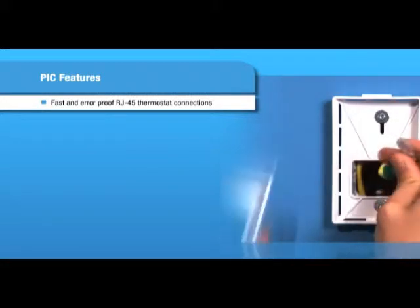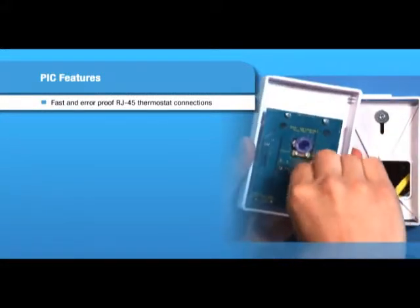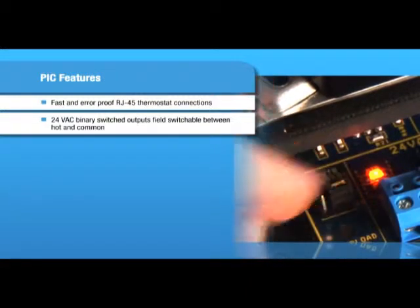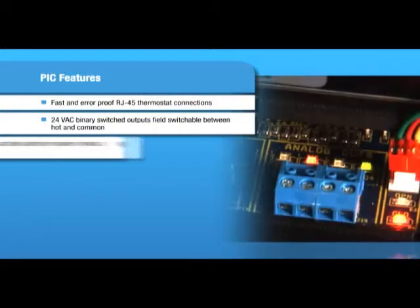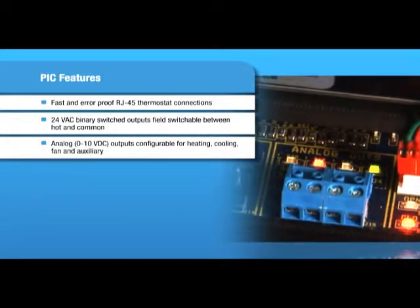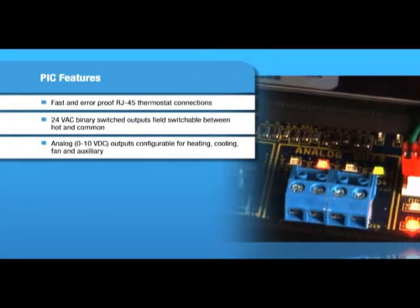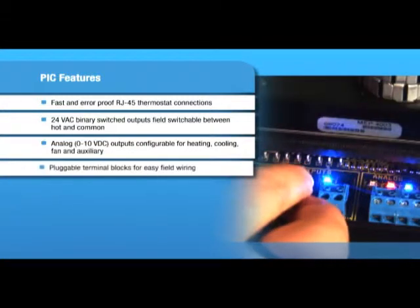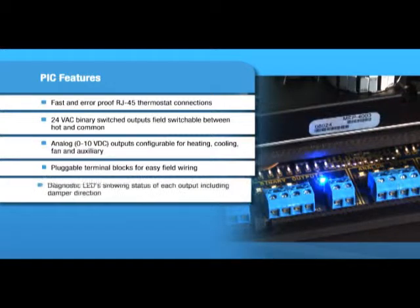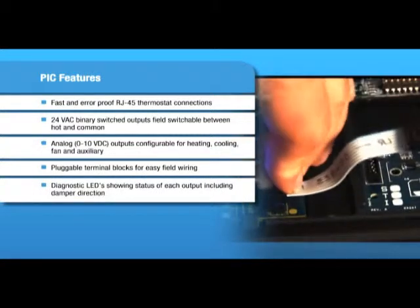Other important features that are standard on the PIC include fast, error-proof RJ-45 thermostat connections; 24 VAC binary switched outputs that are field-switchable between hot and common; analog 0–10 VDC outputs configurable for heating, cooling, fan, and auxiliary; pluggable terminal blocks for easy field wiring; and diagnostic LEDs showing status of each output, including damper direction.